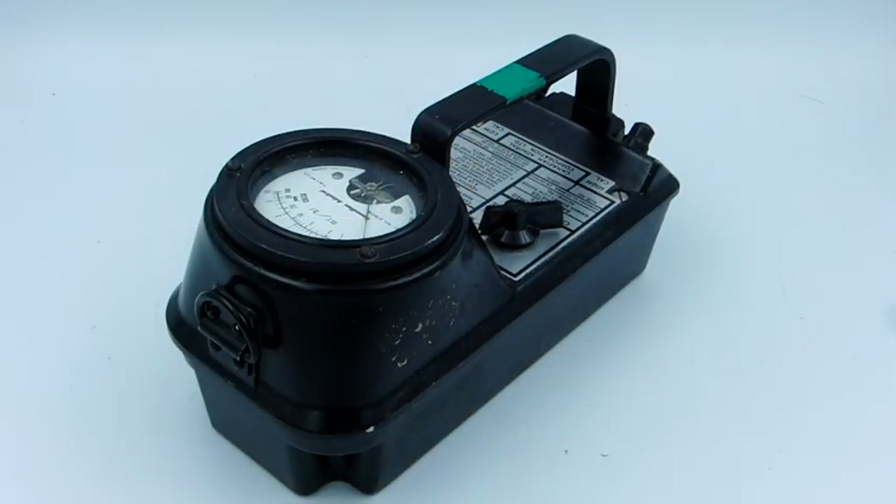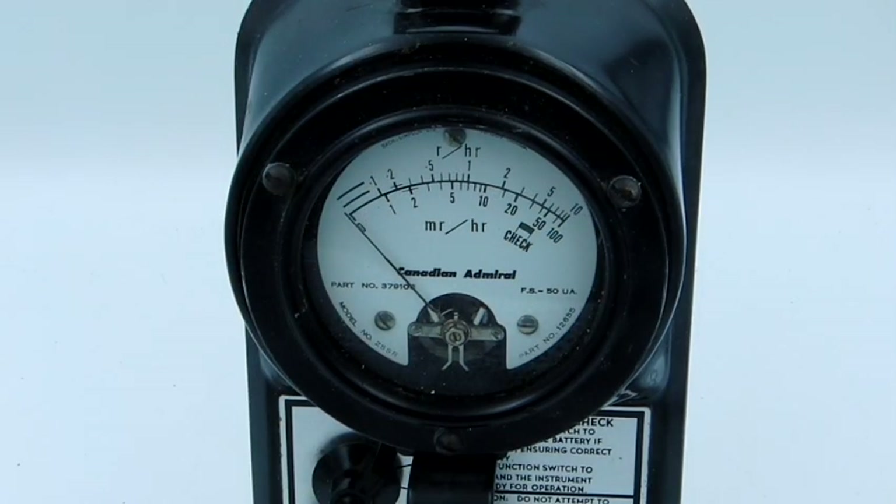This is an IM-5016, a fairly common gamma survey meter. This is a low-range meter that goes from 0 to 100 Röntgens per hour. It is based on an ionization chamber, which is a little sealed unit of low-pressure gas in the bottom of the casing. Because this is meant to detect gamma radiation, it doesn't matter that the whole body is made out of cast aluminum — gamma rays can get through just fine. This was manufactured by the Canadian Admiral Corporation, which manufactured quite a bit of radiac equipment for the Canadian military.